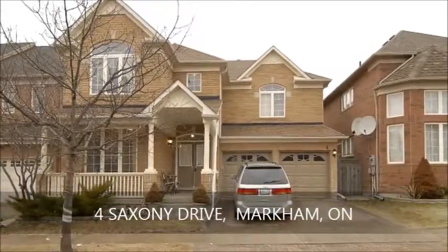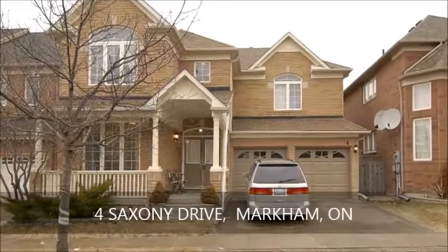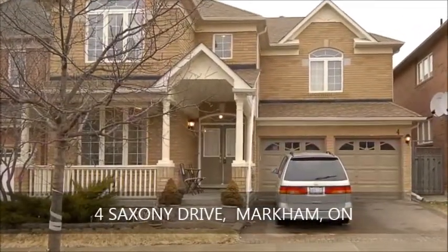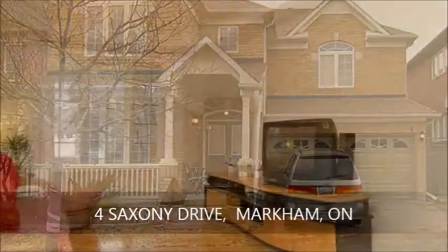Set in a desirable location close to Castlemore Public School and Pierre Elliott Trudeau High School, this stunning home boasts an interlocking driveway and a quaint front porch.